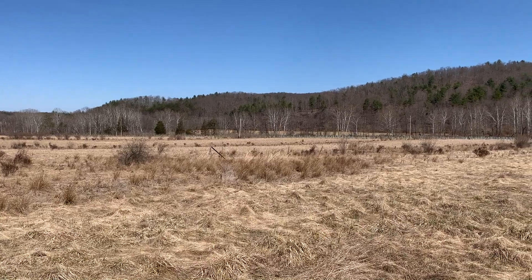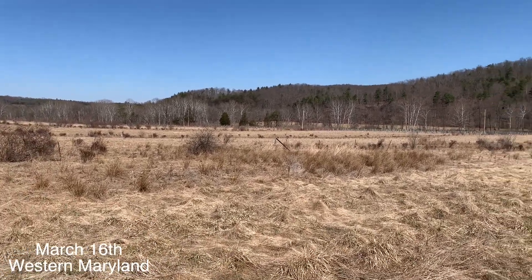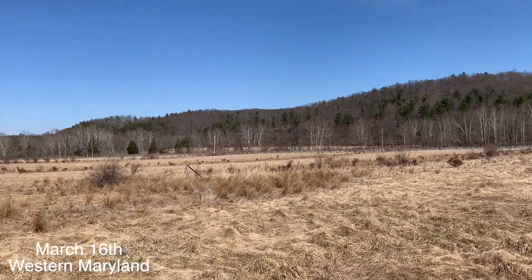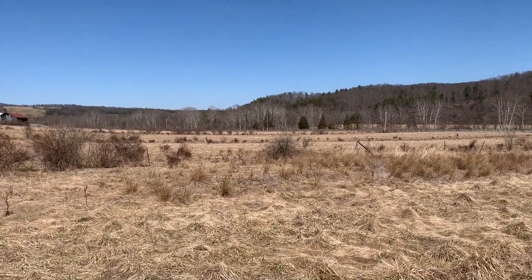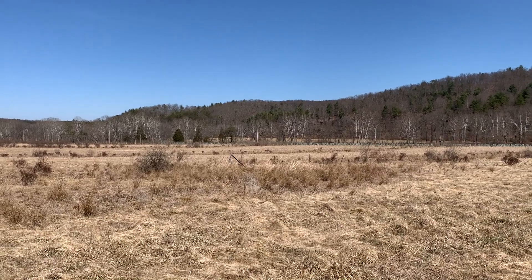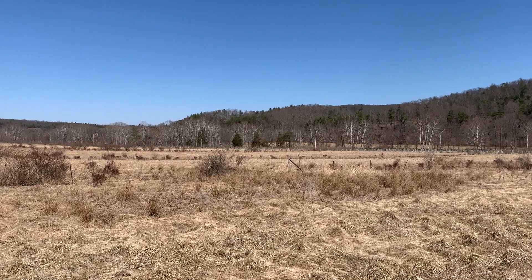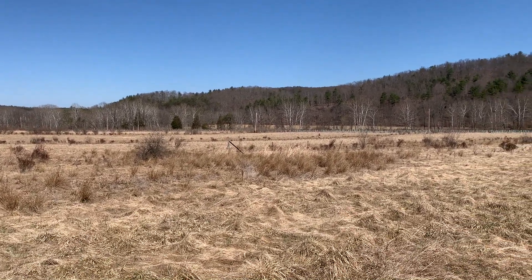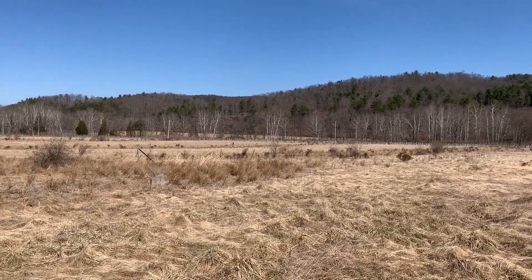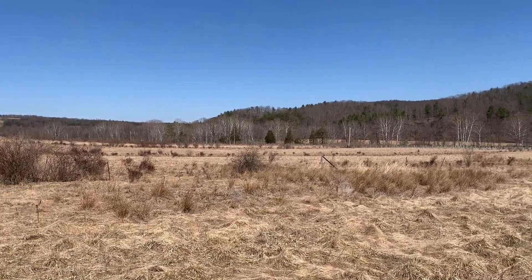Hello everybody, today is March the 16th. I'm down in the ridge and valley portion of Maryland where it's about 70 degrees right now. If you can hear in front of me, there's a nice chorus of upland chorus frogs, which is a species I have only caught once before in my life. I'm going to be walking around in this kind of wet grassy field and see if I can catch any.